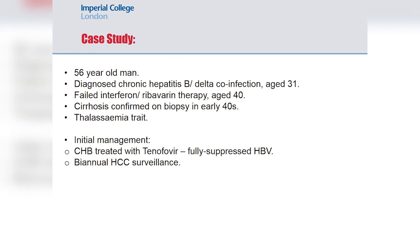Our case today is a patient we looked after in our unit for some time — a 56-year-old man who has been under the care of the unit for over 20 years, having first been diagnosed with chronic hepatitis B and delta co-infection at the age of 31. He was initially treated with combination interferon and ribavirin therapy at the age of 40, which was unsuccessful, and subsequent liver biopsy in his early 40s confirmed cirrhosis. His only other past medical history of note was thalassemia trait, with no personal or family history of haematological disorders.